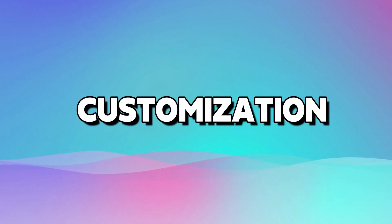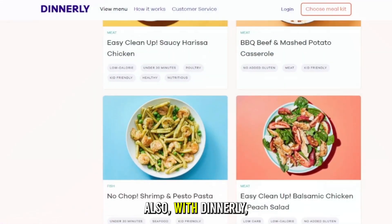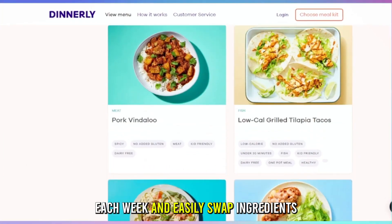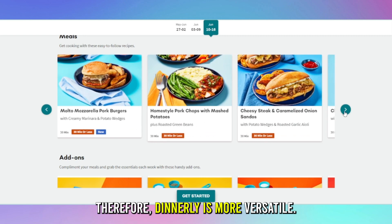Customization: Every Plate offers limited customization options, while Dinnerly provides more flexibility. With Dinnerly, you can choose from a larger pool of recipes each week and easily swap ingredients to suit your preferences or dietary restrictions. Therefore, Dinnerly is more versatile.